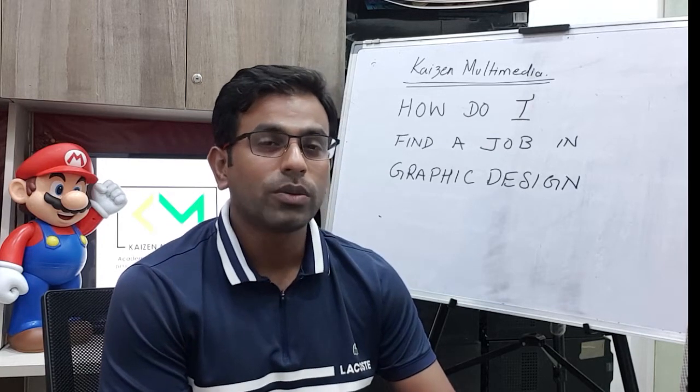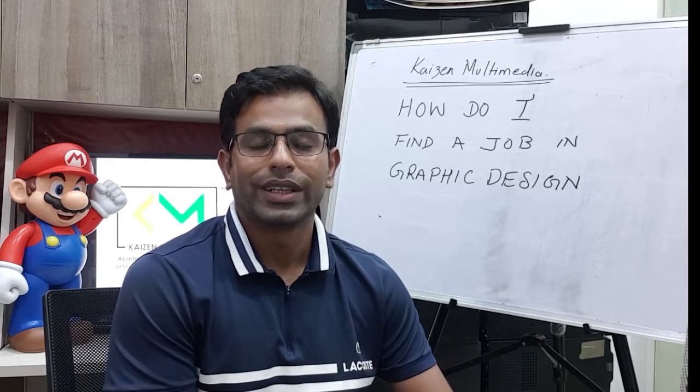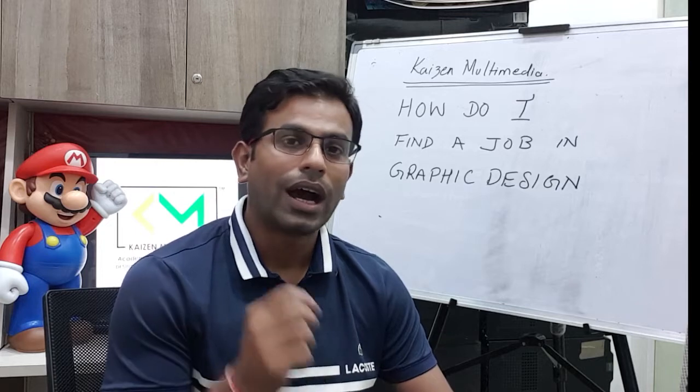Hi, welcome back to Kaizenmartin Media's YouTube channel. In today's video, we are going to understand how to find a job in the graphic design industry. So if you are someone who is looking to pursue a graphic design course or has completed the graphic design course, watch the video till the end to find out how exactly this can be made possible.